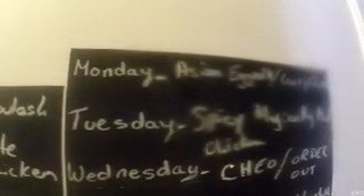Hey everybody, it's Jenn in Kanata and I'm going to show you our menu plan for this week, October 14th to 21st. On Monday we are having Asian egg rolls for lunch — homemade — and curry chicken. Instead of having Monday as a Thanksgiving turkey meal, we had that on Sunday at my in-laws.